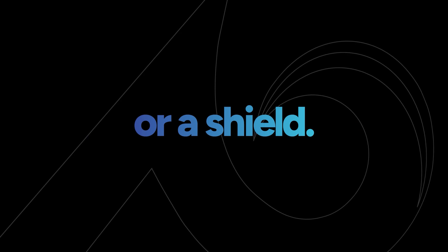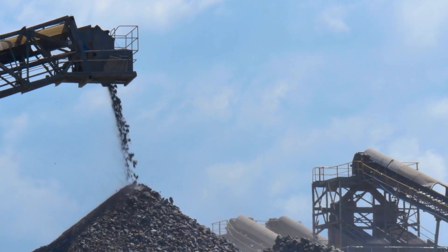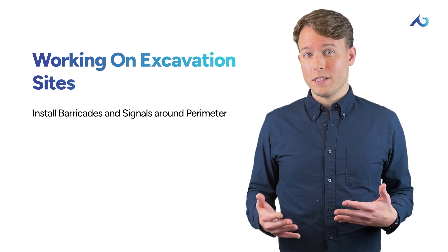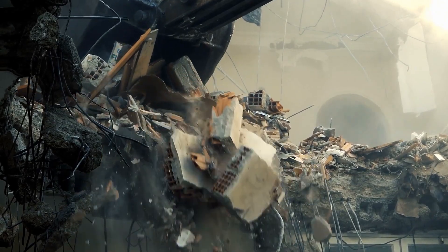Another option is to use a trench box or shield — a protective structure placed right in the trench to shield you from a cave-in. They're designed to be moved as you make progress on the work. Don't forget about the risk of objects falling or rolling into the excavation; use barricades and signals around the trench perimeter for an extra layer of protection, especially near mobile equipment.